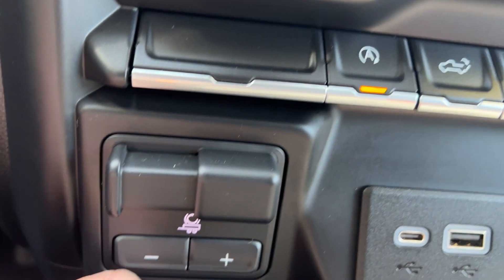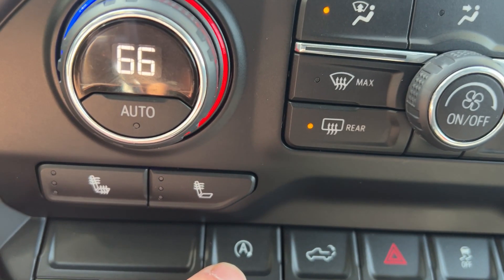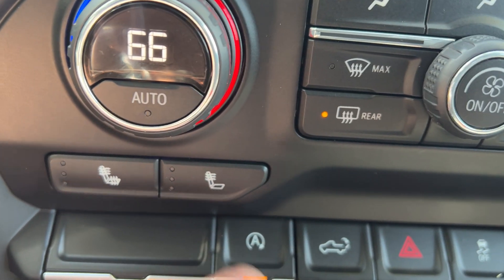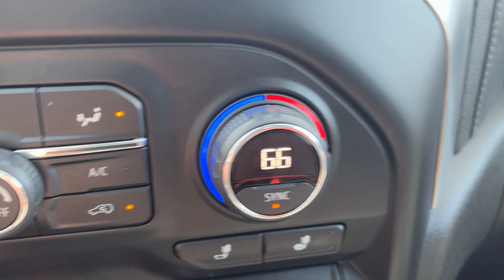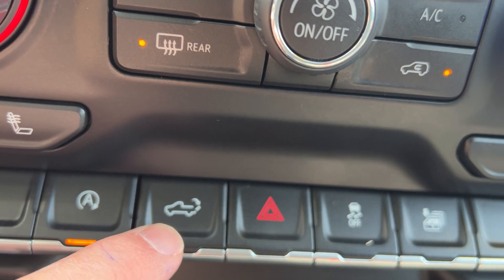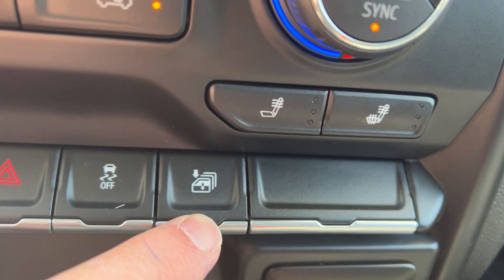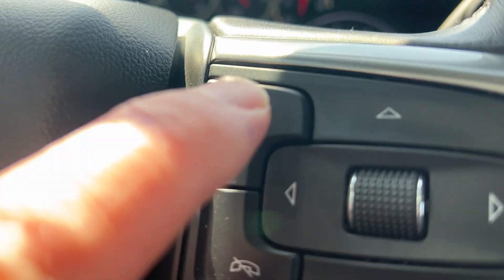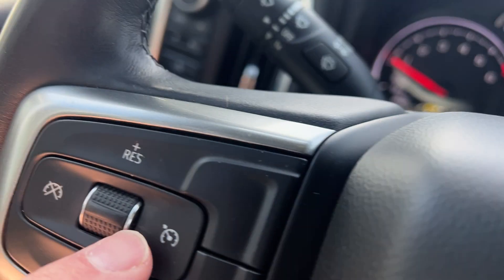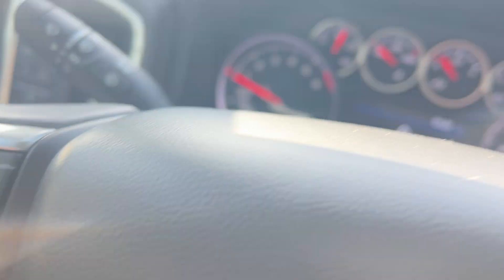Would have heated seats in the front on both sides. If you're trailering, it does have your built-in brake controller. Now this vehicle does shut down the battery when you stop at lights and stop signs, but if you don't like that feature you can turn it off. You can also lower your tailgate from inside here, and you can lower all four windows at once. Your Bluetooth is right here — just hit that and say call. It has cruise control and a heated steering wheel as well.